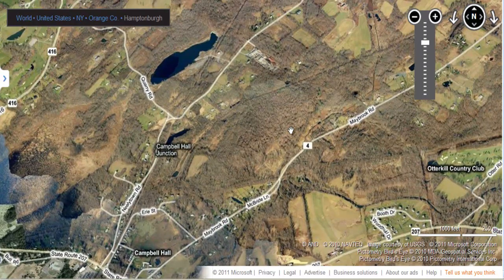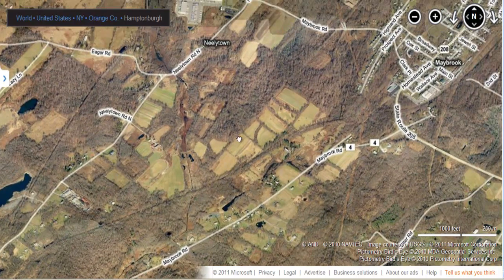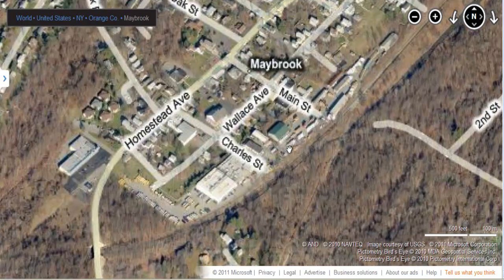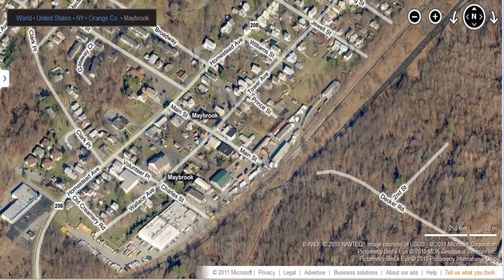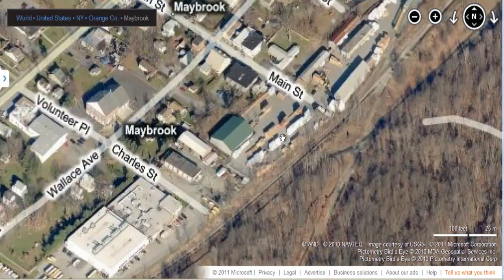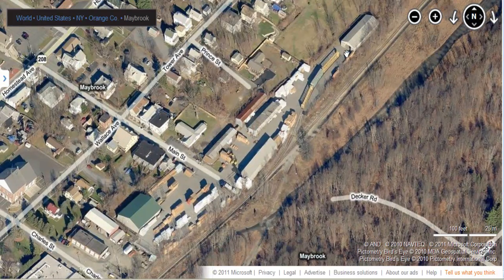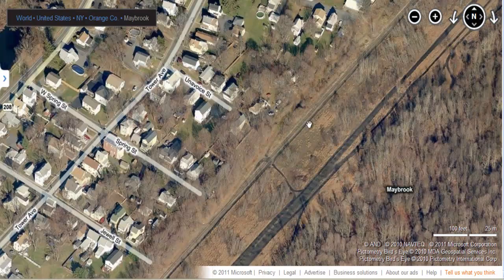Maybrook was huge back in the day. Now if you go up to Maybrook right here, it doesn't look like much right now, but this was a huge yard back in the day — a huge marshaling yard between O&W and Erie. New Haven came out of here too, Lehigh, Hudson River, all that stuff. They all kind of came together there back in the day. Now there's only really one line left standing. You can see they've got a lumber yard here that they service.